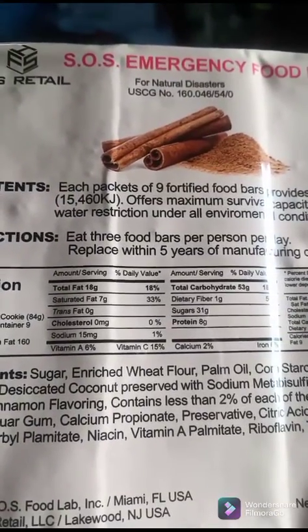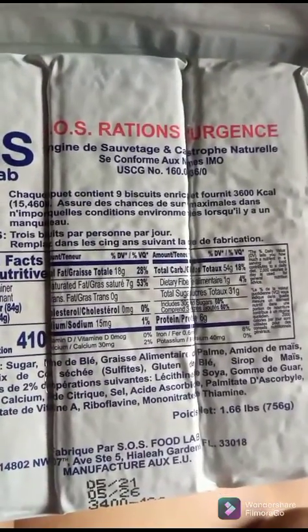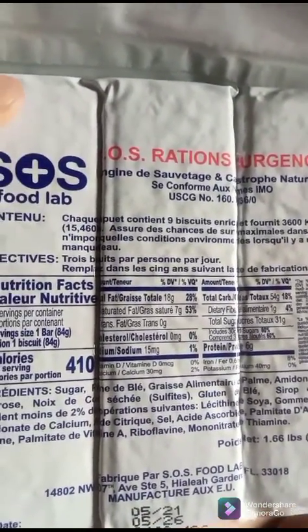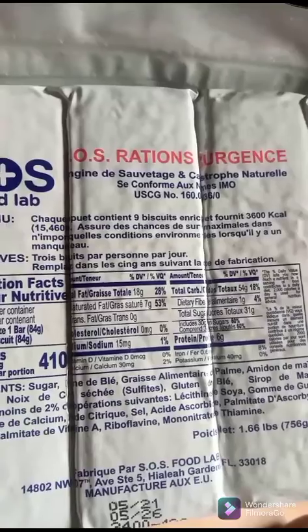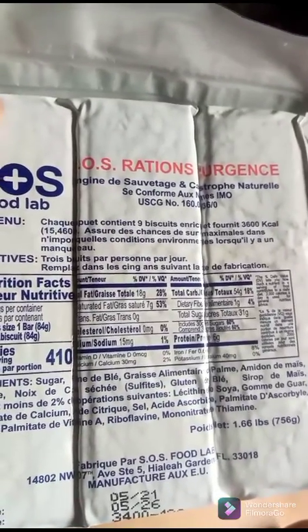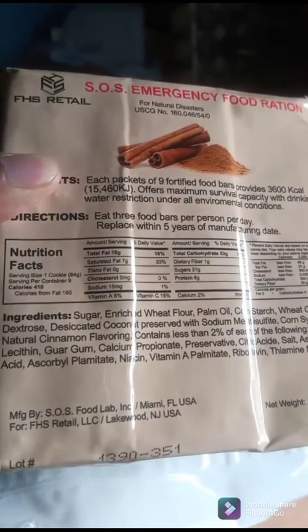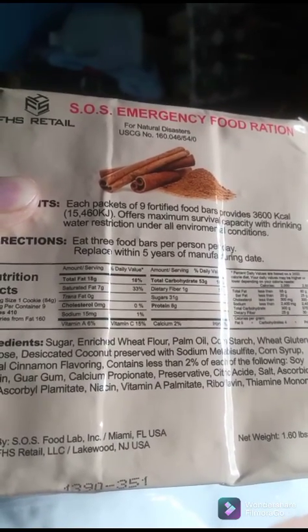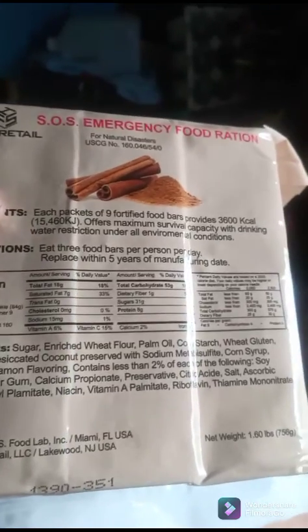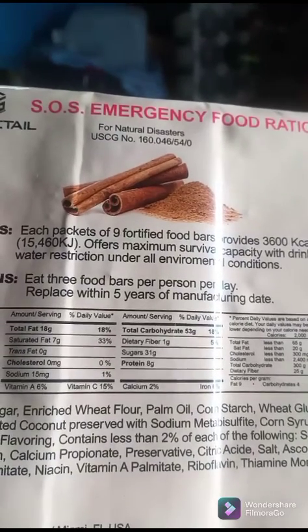These are SOS Emergency Food Bars. This one's cinnamon flavored, the other one's coconut flavored. There are nine bars in each package and one bar is a serving. They've got vitamin A, some vitamin Bs, as well as some protein — eight grams of protein in this one, a little bit of vitamin C, a little bit of calcium, and some iron.